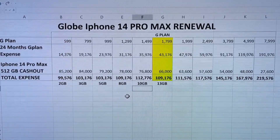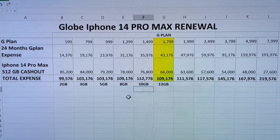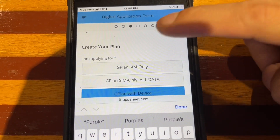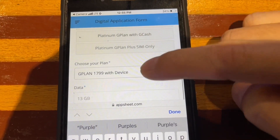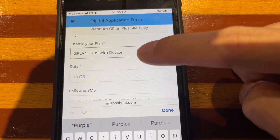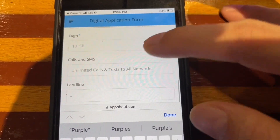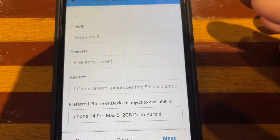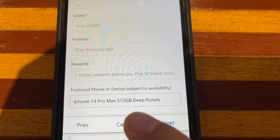The 599, 799, and 999 G Plans have a cheaper total cost but the amount of data is quite small for my monthly requirements. I need to fill in this application form for the G Plan 1799 with device — that is the best, most cost-efficient plan. So, iPhone 14 Pro Max 512 GB deep purple, baby.